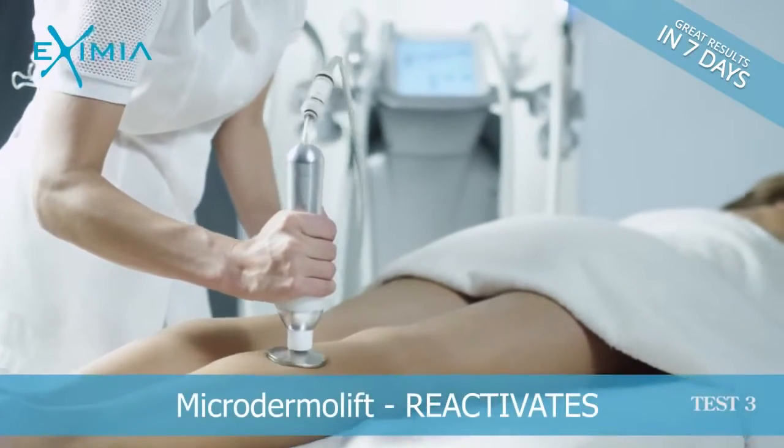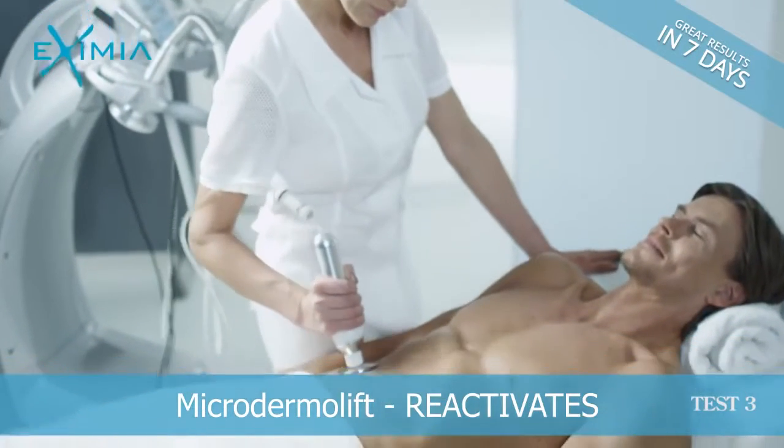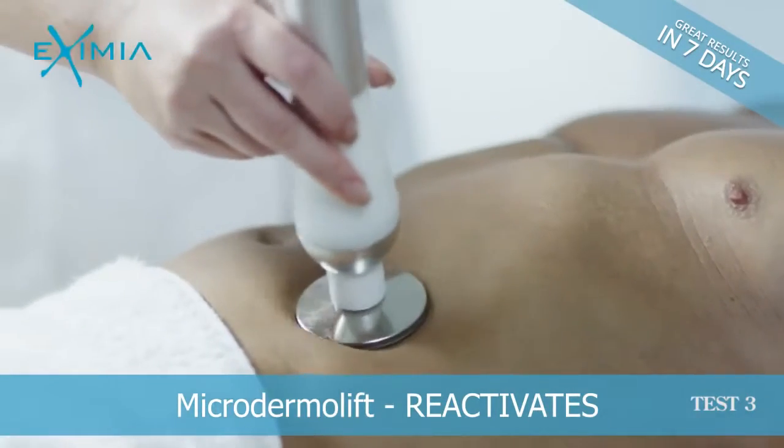Improve skin tone and prepare it for the next step with a delicate exfoliation action, ensuring skin's natural oxidation and rejuvenation.